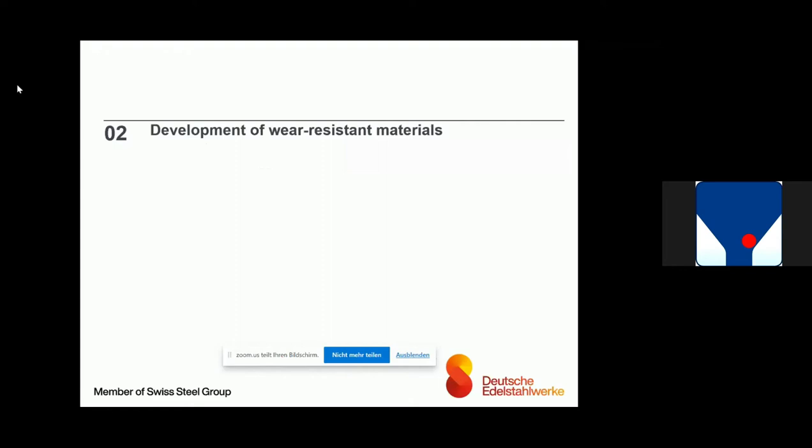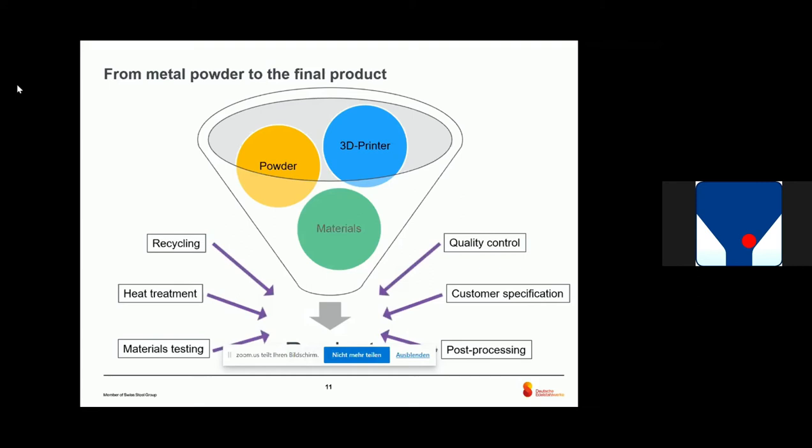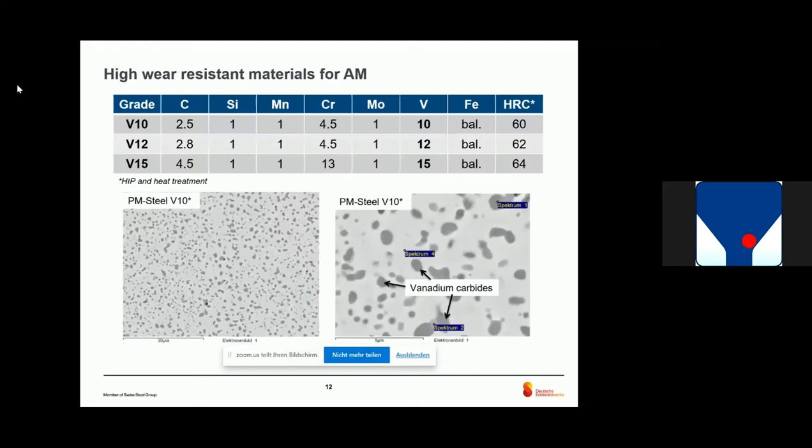This is an example of standard materials. If we now look into wear-resistant materials, it becomes quite complicated. We are producing a lot of wear-resistant materials for tool steel applications in Graefeld. And if we want to apply additive manufacturing, we have to consider several points: the powder, the 3D printer, and the material itself — its chemical composition — all lead to the product. But there are also steps aside that influence the product, like quality control, customer requirements, post-processing, heat treatment, testing, and also recycling.